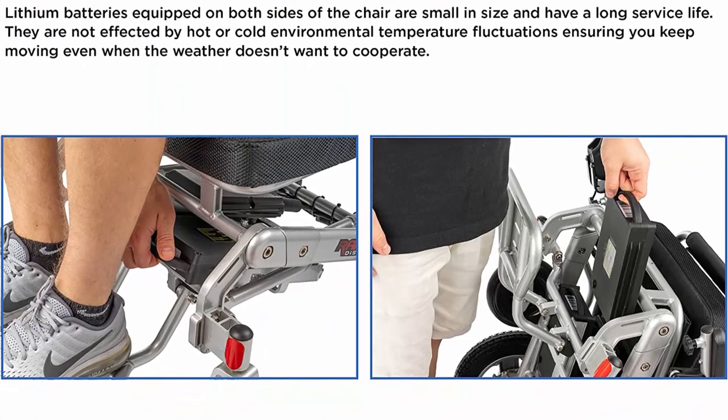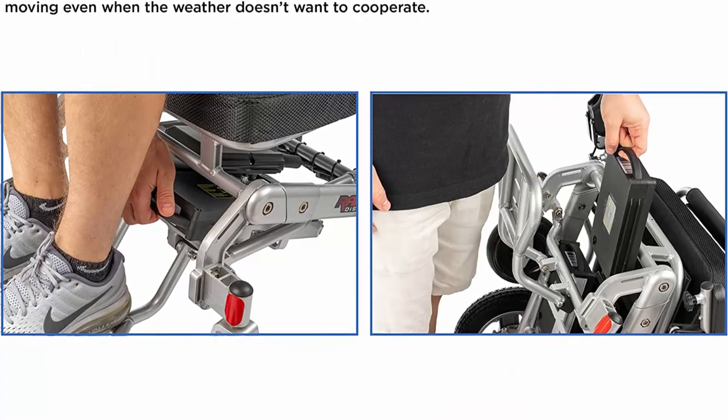Dual lithium batteries fully recharged in a couple of hours. Smart touch joystick — good for both right and left-handed users.